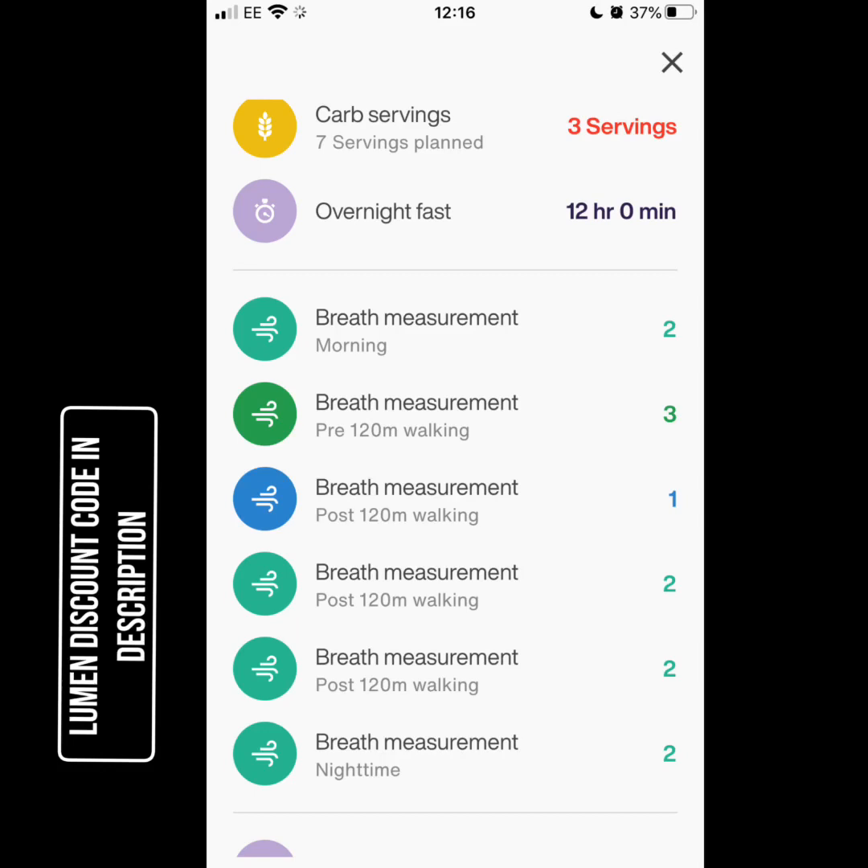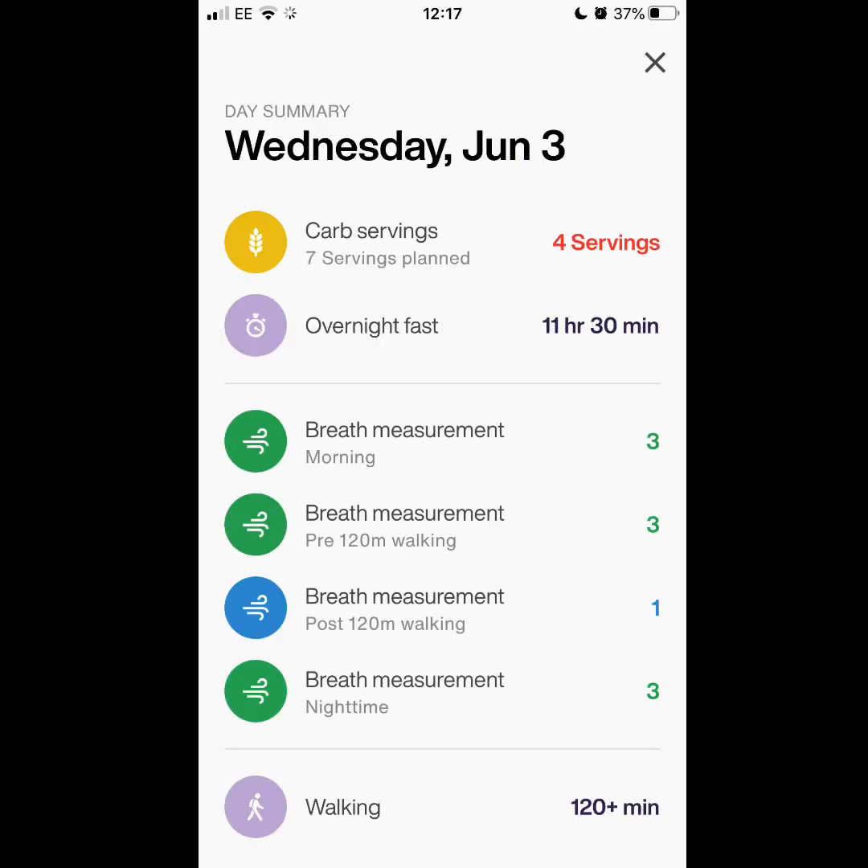Now here's where Lumen comes in — Lumen gives you carb recommendations. On the first day of the protocol, Lumen recommended seven servings of carbs but I only had three, following my own diet plan. My breath readings were all twos and threes, including post-walk and mid-walk — all nice and low. On Wednesday, day two, I woke up at a three, pre-walk was three, post-walk was a one, and night time was back at three. Lumen was giving me higher results than I expected.